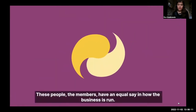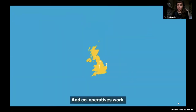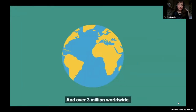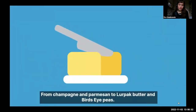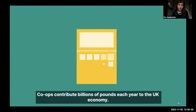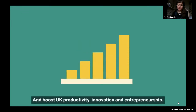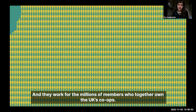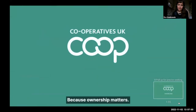From the outside, co-ops look like any other business, but inside they are very different. They are owned and controlled together by the people closest to the business — employees, customers, residents, suppliers — not distant shareholders. These people, the members, have an equal say in how the business is run, and they even decide what to do with the profits. There are thousands of different co-ops in the UK and over 3 million worldwide. Co-ops contribute billions of pounds each year to the UK economy. Cooperatives give people more control over the things that matter, because ownership matters.